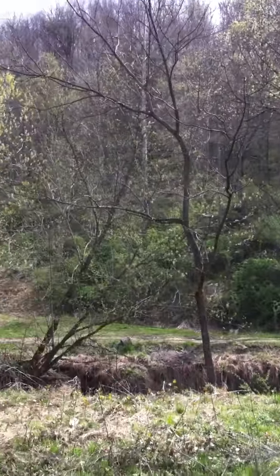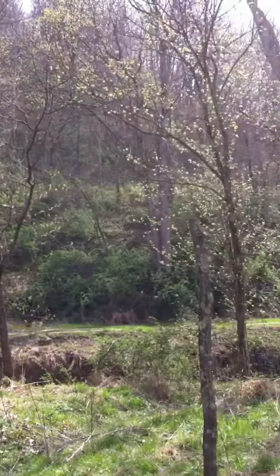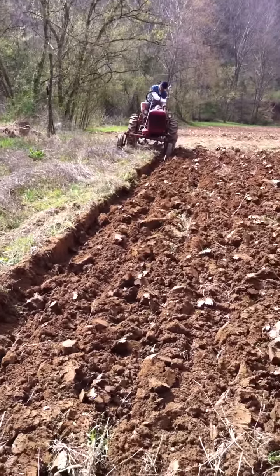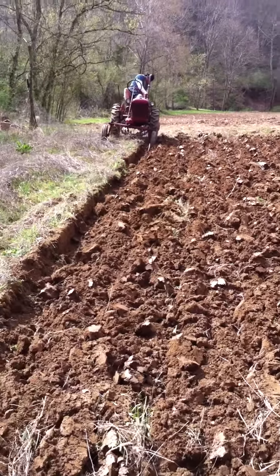All the stuff's starting to green up around here for the year, leaves on the trees are just now starting to come on. We're here outside of Barbersville, West Virginia — little farm we call TNR Farms.